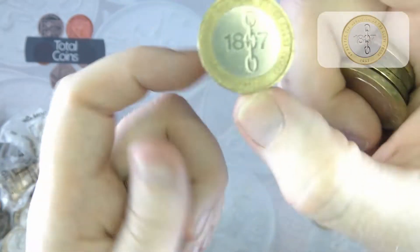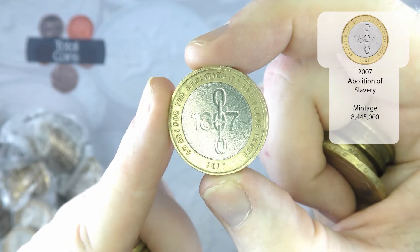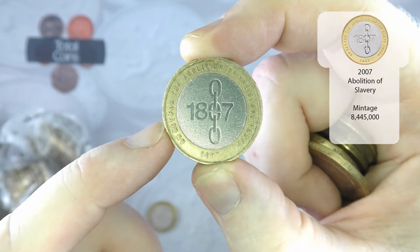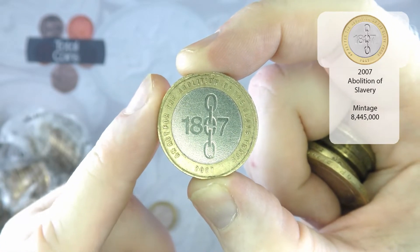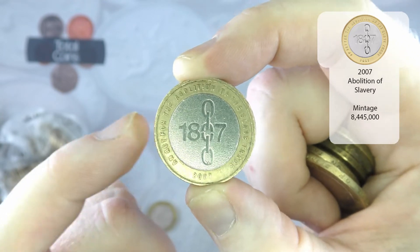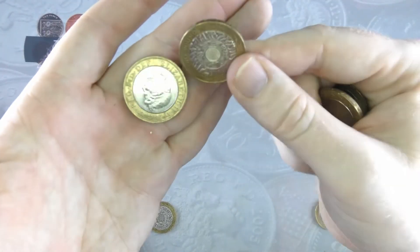We've got an Abolition of the Slave Trade. With this one there are two different versions to look out for: this one with the textured finish, and one with a smooth finish and a little mint mark. The smooth finish coin was only intended for the mint packs, so if you do find that in circulation, definitely keep hold of it.